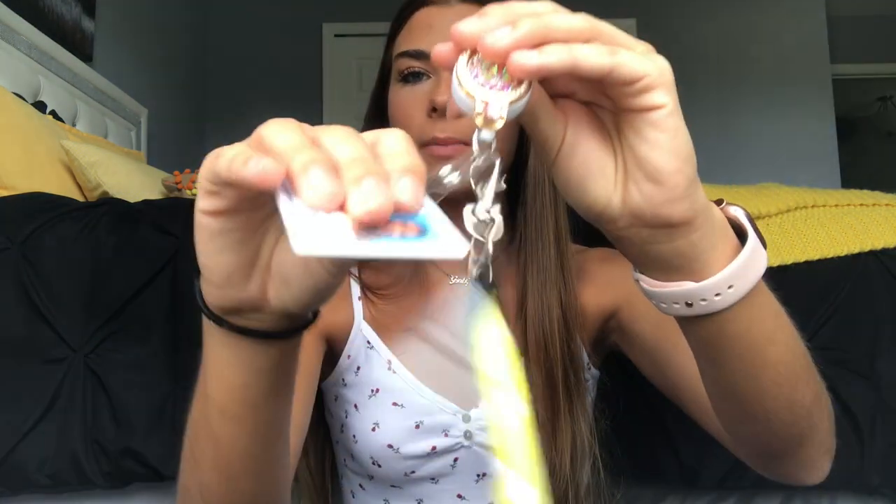I also bring two highlighters. I don't really use them, but this is if I'm taking notes in post-conference, which is the last 30 minutes of our clinical where we all sit down and discuss the day — what could have gone better, what went well — so I just have these just in case. Lastly in here I have my badge. This is so important — you have to have this, you can't go to clinical without it. I just have this little badge clip and my picture, and then these little Sharpie highlighters.